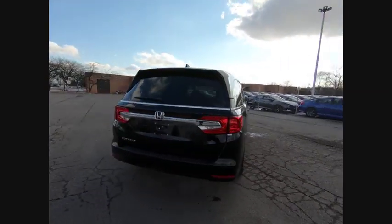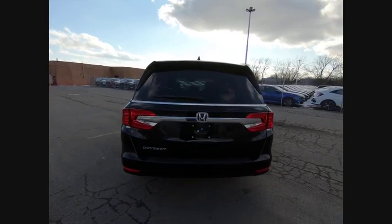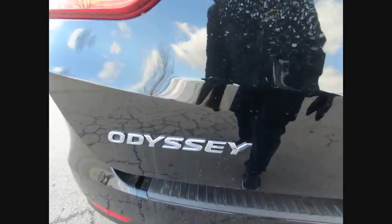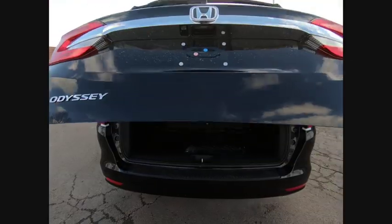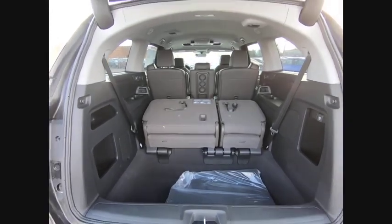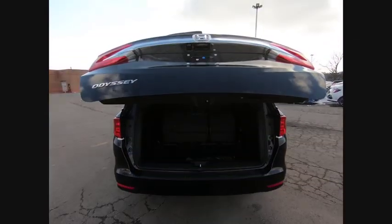This vehicle has less than 100 miles. Here are some of this vehicle's great options: electronic stability control, alloy wheels, power lift gate, brake assist, traction control, remote keyless entry, fog lights, power moonroof, four-wheel disc brakes, speed control.